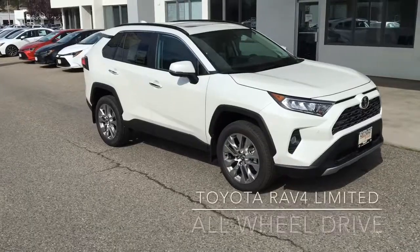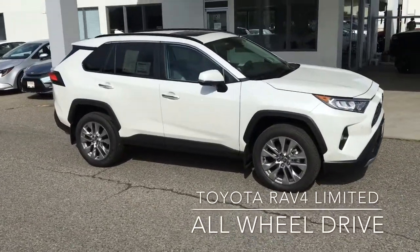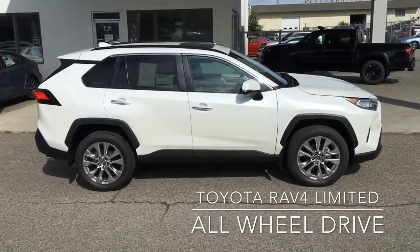The all-new RAV4 is ready to take you wherever you want to go in comfort and style, and the Blizzard Pearl Limited will get you there safely under all conditions with the new drive mode selector for optimized traction in mud, sand, rock, dirt, or snow.